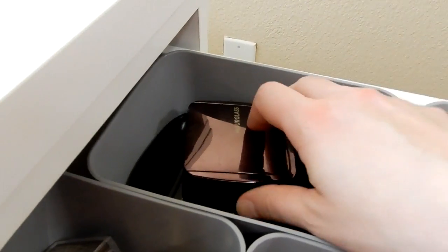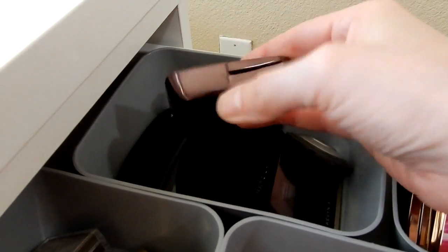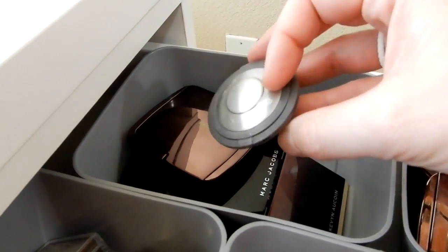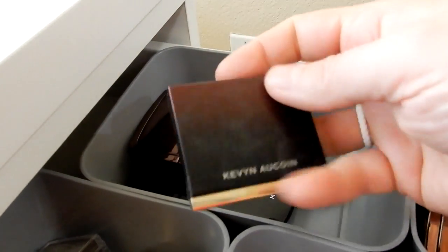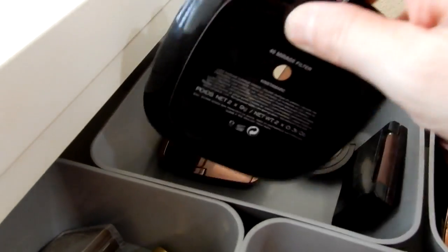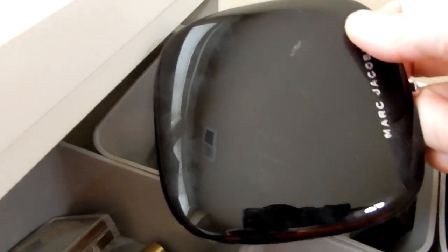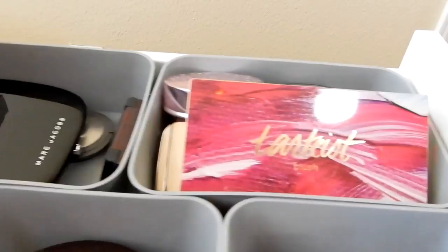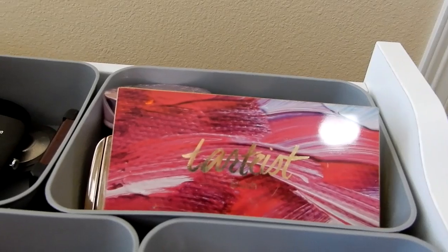Over here I have highlighters and contour powders. From Hourglass, I love these ambient lighting powders — I have Ethereal Light here. This is Opal from Becca, which is very nice. The Kevin Aucoin sculpting powder in light — I actually prefer the medium, but the light is pretty good for this time of year. And then this has been discontinued by Marc Jacobs, which really bums me out — it's the Instamark Mirage filter, one of my favorite products from them. Huge womp womp that they discontinued it.